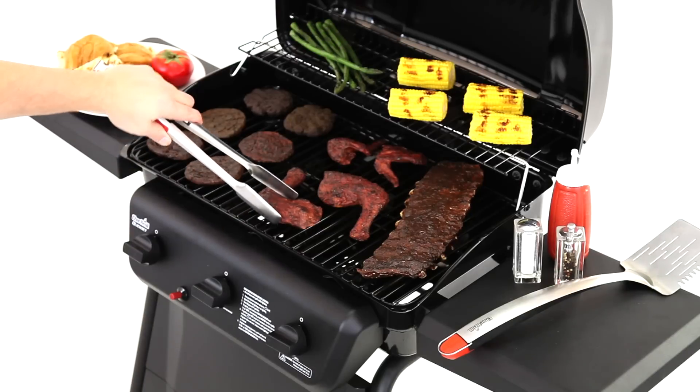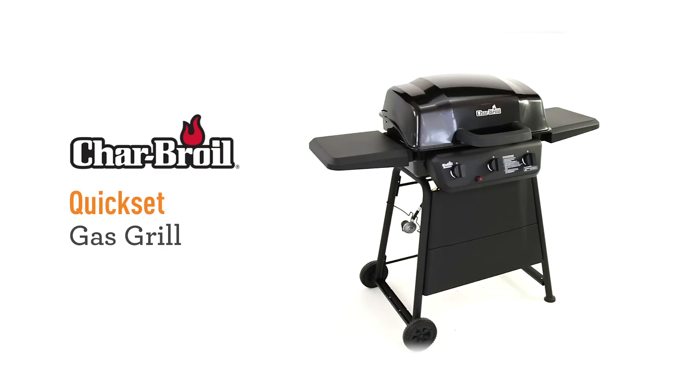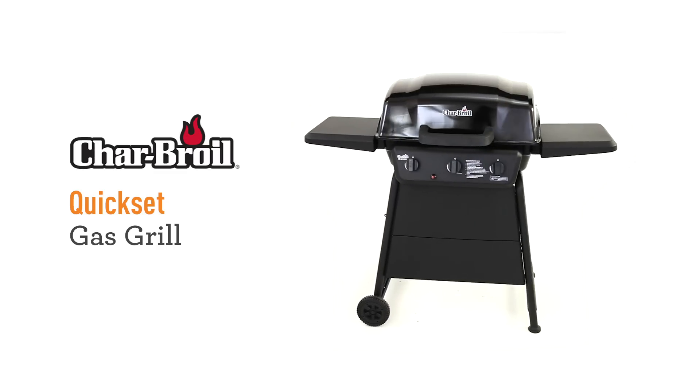There's nothing like getting outside and firing up the grill. When there's great value in both features and price, it gets even better. The Char-Broil Quick Set is a solid entry to the world of gas grilling goodness.